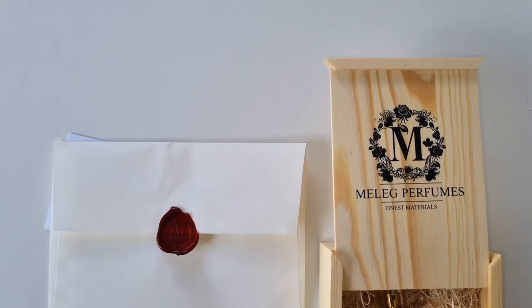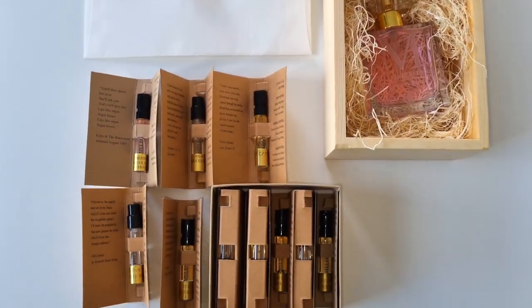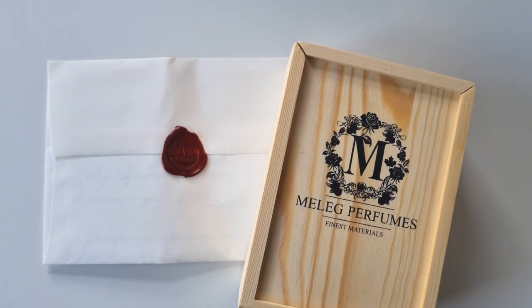Hey guys, welcome back to my channel and thank you so much for watching. Today we're going to do a fragrance review of some super interesting niche fragrances. Please give this video a thumbs up if you enjoy it, so without further ado let's get started.